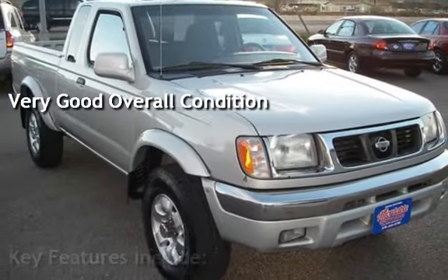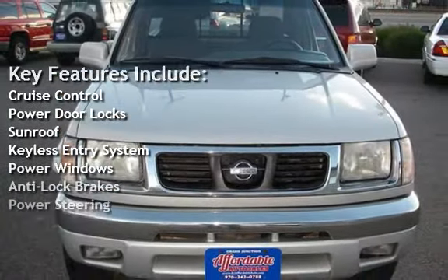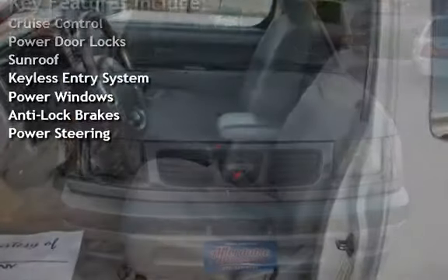Key features include cruise control, power door locks, sunroof, keyless entry, power windows, anti-lock brakes, and power steering.